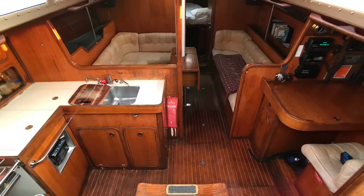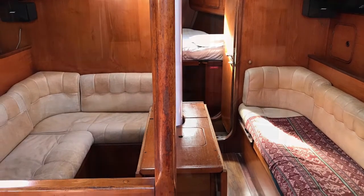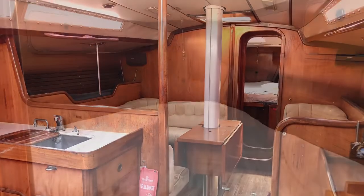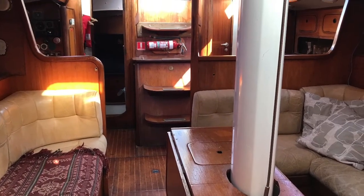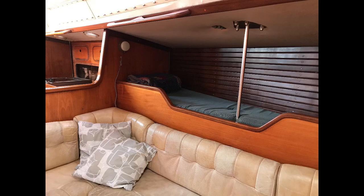Down below you can see more evidence of the Beneteau build — classic timber interior with original leather upholstery. Spirit has three cabins. The main master cabin is a V-berth in the forward section, which has its own en-suite head with a new toilet, holding tank and macerator pump. In the saloon there is a pilot berth to port and additional sleeping quarters for two people in the settee berths.